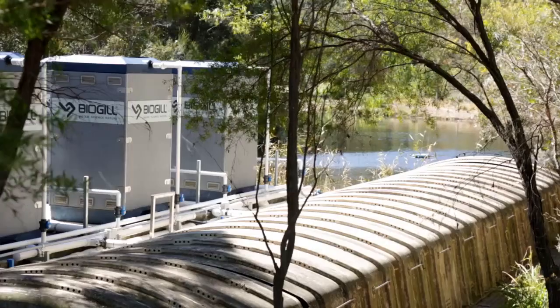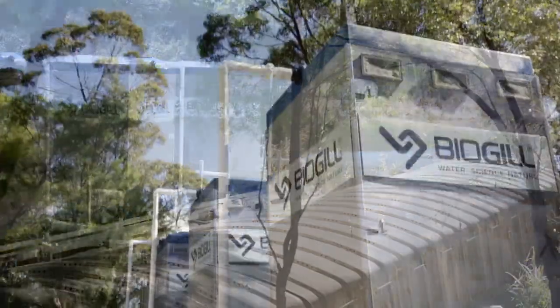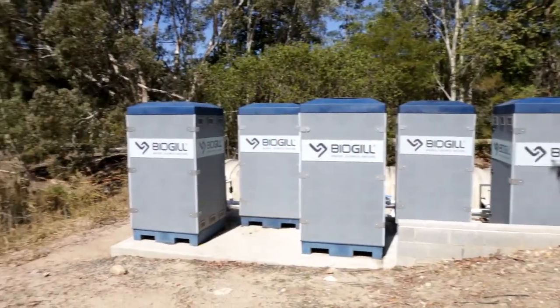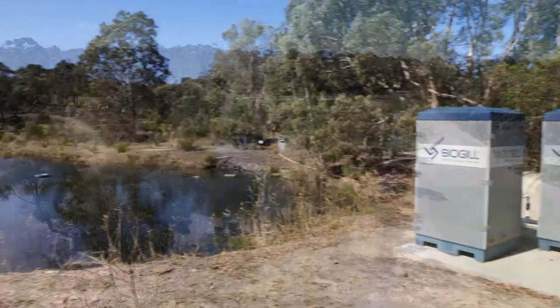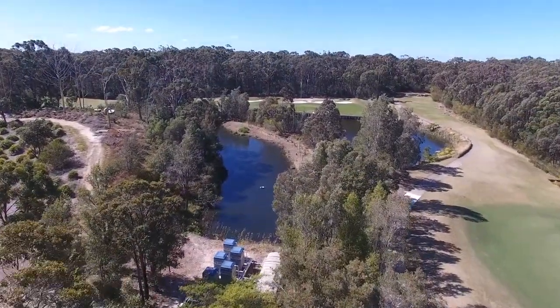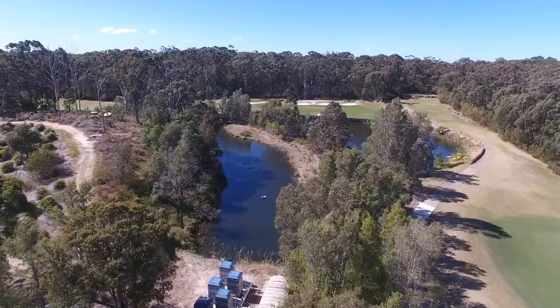Another thing — the holding pond right next to the sewage treatment plant, you could pretty much walk on it with the amount of algae that was on there. Within a few weeks that algae was starting to break up, and now after a year we don't have any algae whatsoever on that pond.